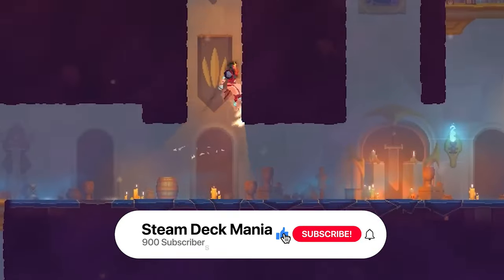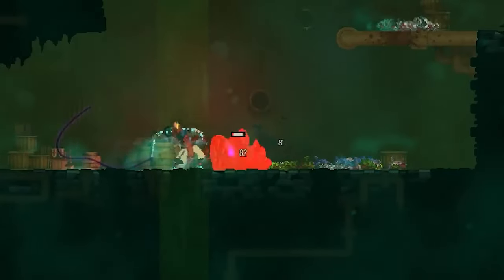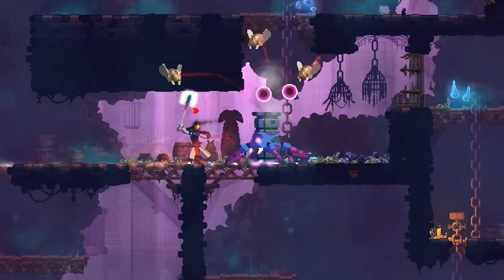But before we start, don't forget to hit that subscribe button, tap that like button, and ring the bell so you never miss an update. Now, without further ado, let's dive in.